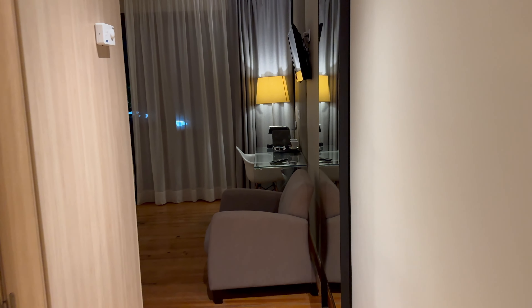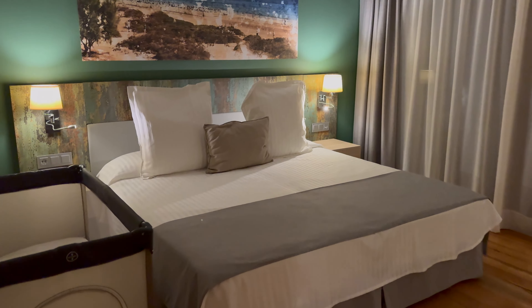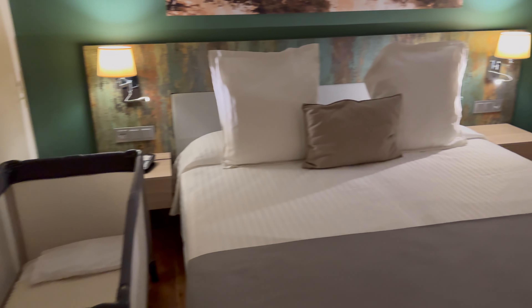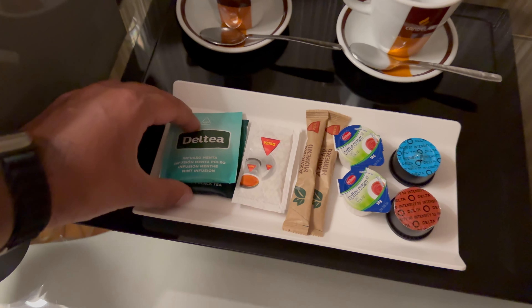We have lovely wooden floors and it's quite a spacious room. The bed is actually quite large — it is two single beds pushed together, but it is a large bed — and we have very nice decoration there behind the bed. We have a Delta Q coffee machine and some coffee pods.